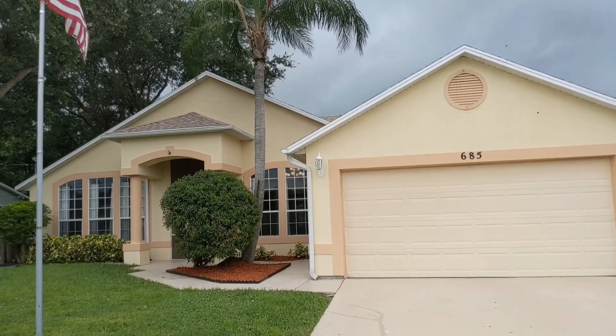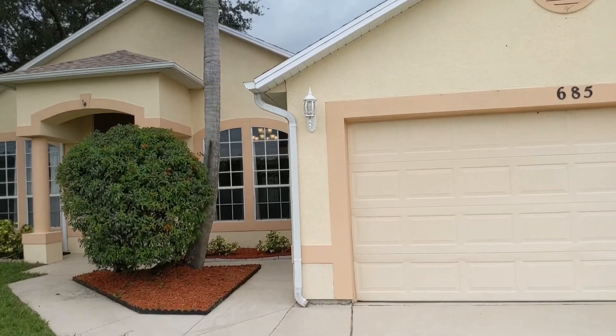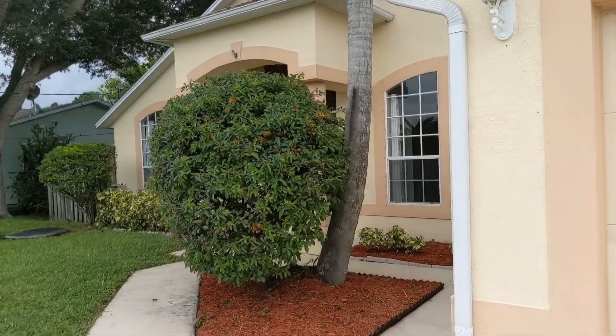Hey everybody, it's Kevin O'Connor again. I have another house for sale in St. Lucie, Florida. This house is in the city of Port St. Lucie.